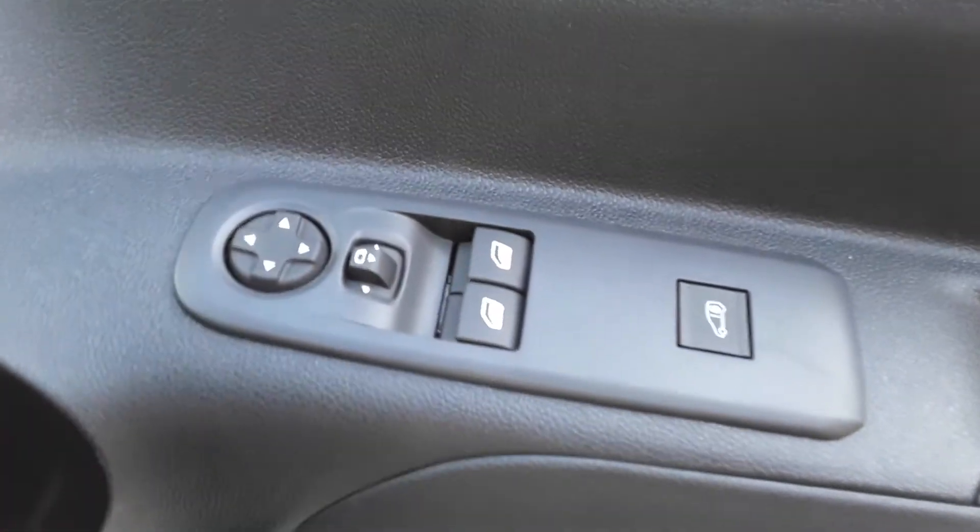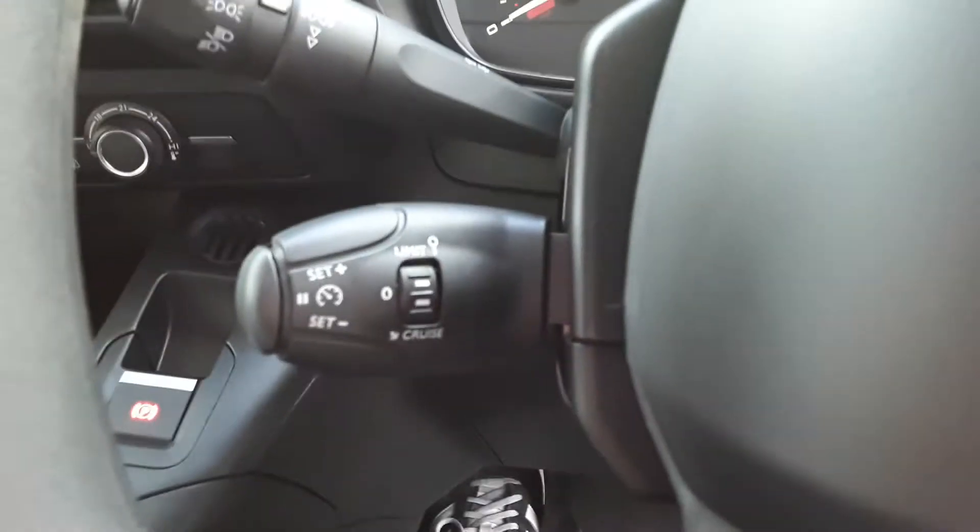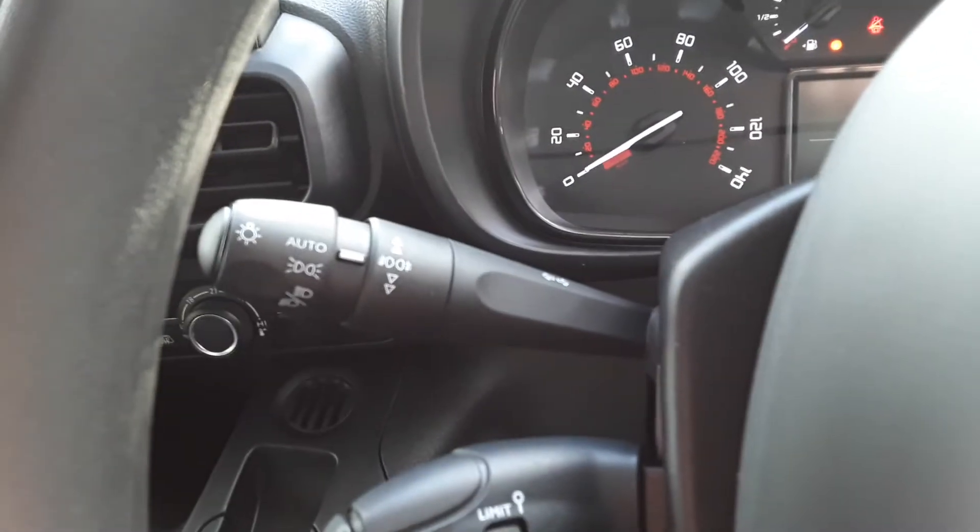There are electric windows and electric wing mirrors. Some steering column controls for the radio, cruise control and speed limiter. We do have automatic lights.